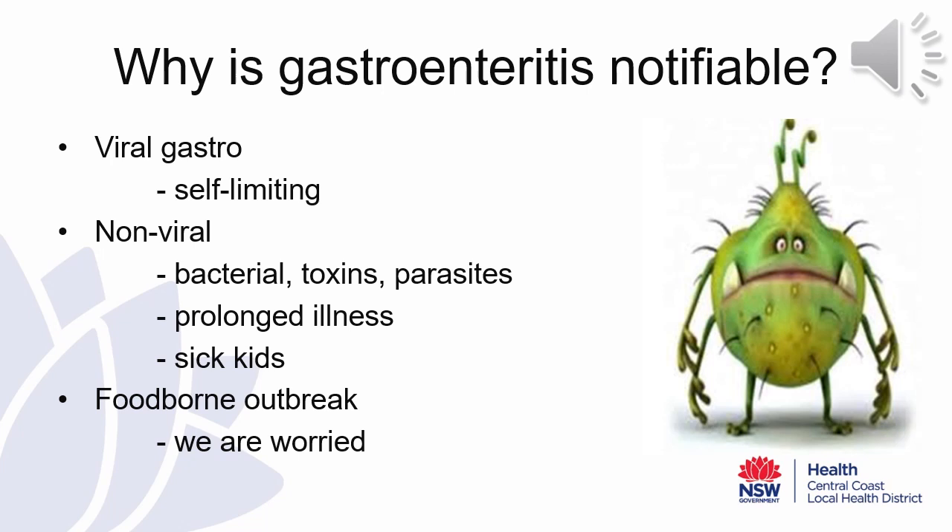The Public Health Unit is also concerned about possible foodborne outbreaks. These present much the same as bacterial gastroenteritis — vomiting and diarrhoea, and sometimes bloody diarrhoea can be seen. If you are worried about your outbreak, please discuss this with the Public Health Unit.